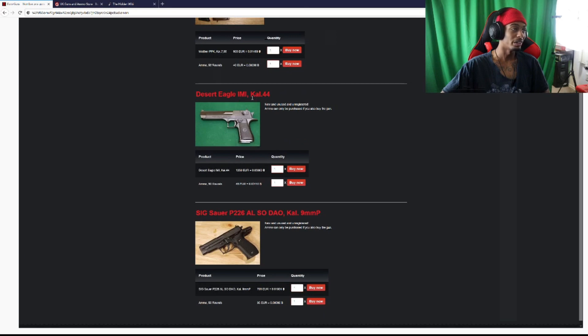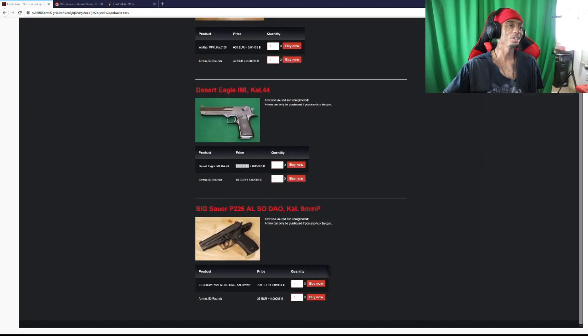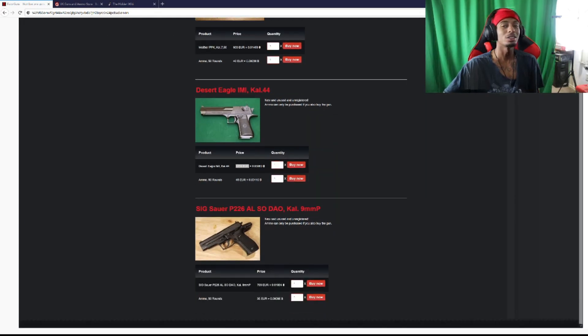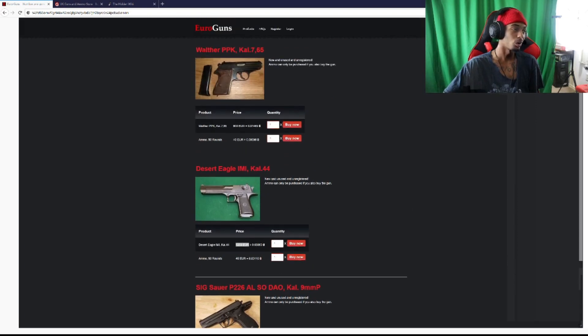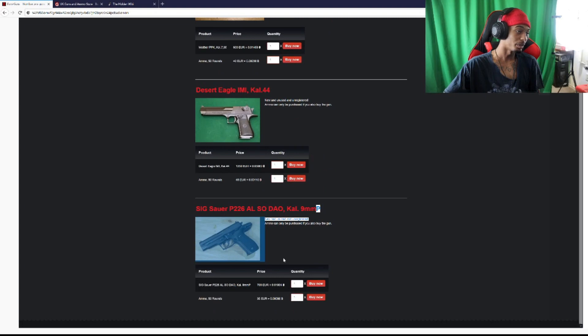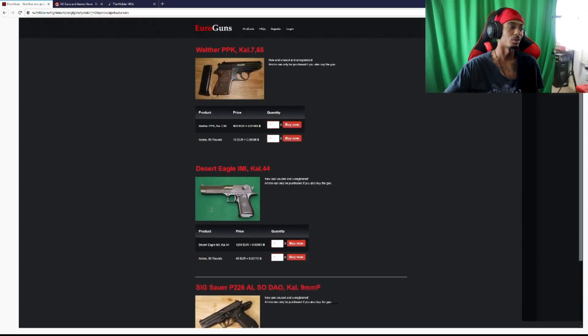This right here looks a little more promising — they got the Desert Eagle right here. This isn't the 50 cal Desert Eagle, this is only the 44. They want 1,250 euro — I looked at that in USD at first, my mind didn't really process that it was euro. Let me convert that over to USD... damn, they want 1,400 for that. I mean I get it's a Desert Eagle and Desert Eagles ain't cheap, but really 1,400 in USD?